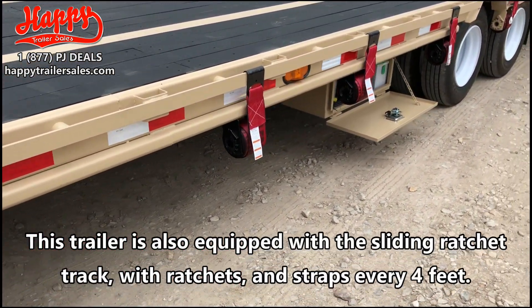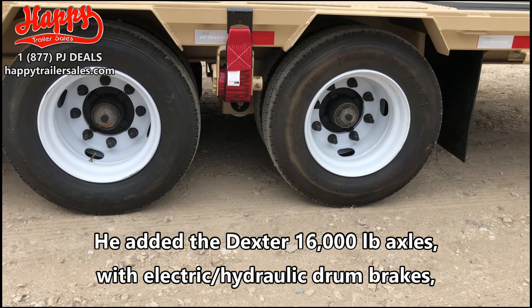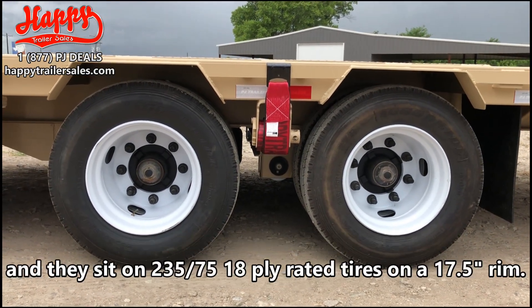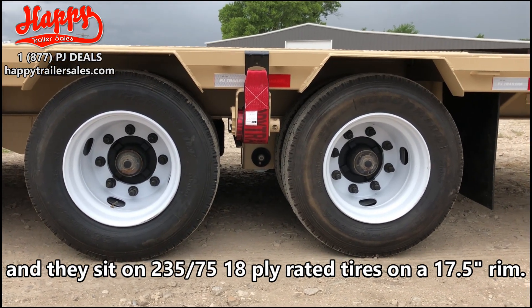This trailer is also equipped with the sliding ratchet track with ratchets and straps every four feet. He added the Dexter 16,000 pound axles with electrical hydraulic drum brakes, and they sit on 235/75 18-ply rated tires on a 17.5 inch rim.